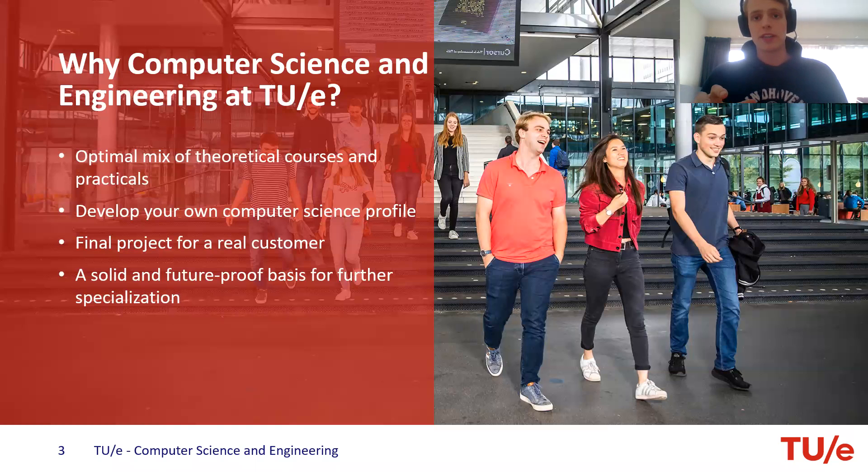We are a university of technology, which means that we try to apply the theoretical parts that we learn, and we really do that in our program too. We also have a final project, which is not like your usual bachelor. In our computer science program — it's the only program in Eindhoven that does this — we do a project for an actual customer. A professor at the university or a company in Eindhoven comes to us needing a software engineering project done, and that's the project you will do at the end of your bachelor. That's really what makes Eindhoven special compared to other universities in the Netherlands.